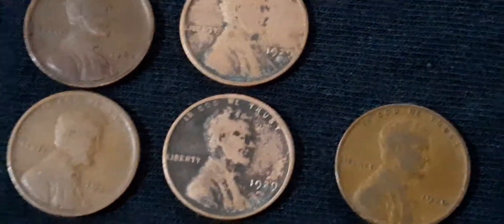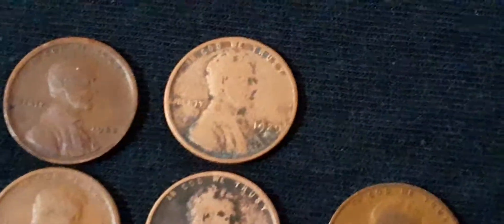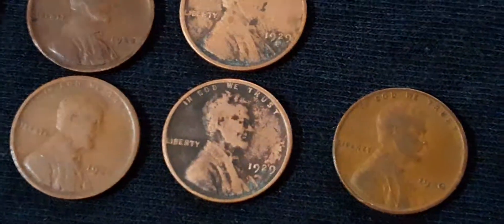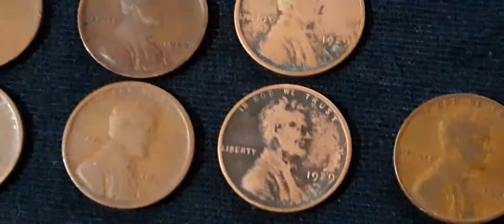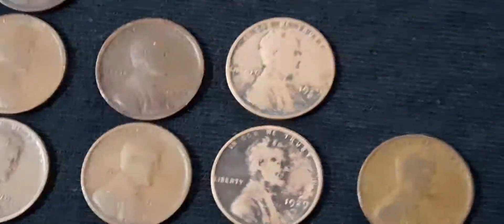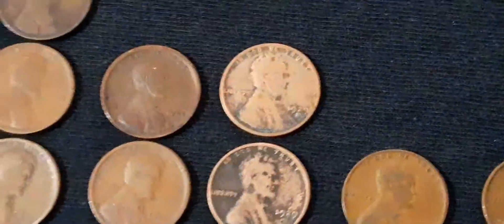Very cool. These 29s though — one of them weighs 3.0 grams and one weighs 3.05 grams. They're some very shiny pennies.